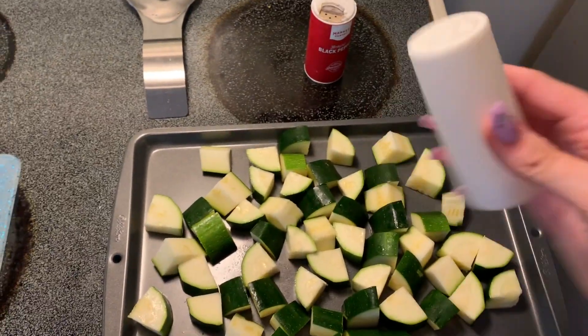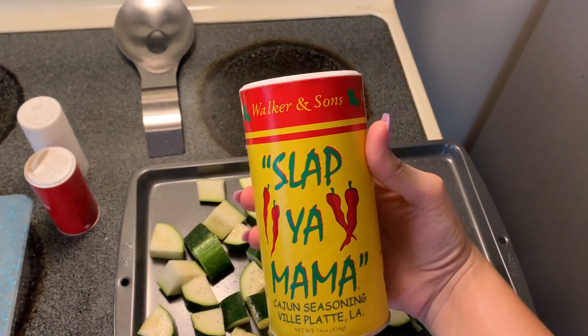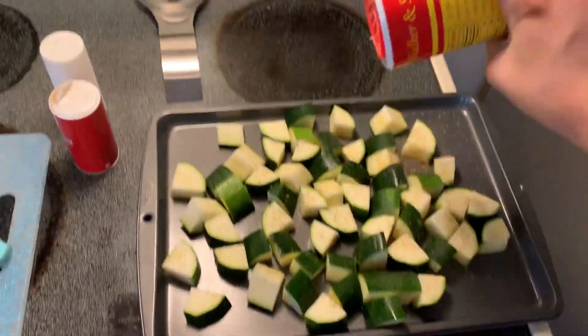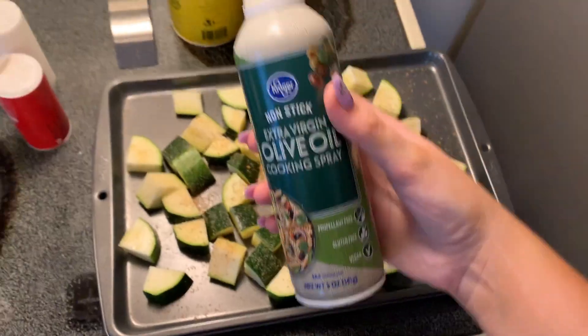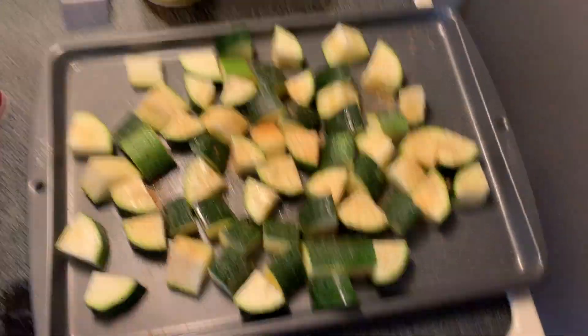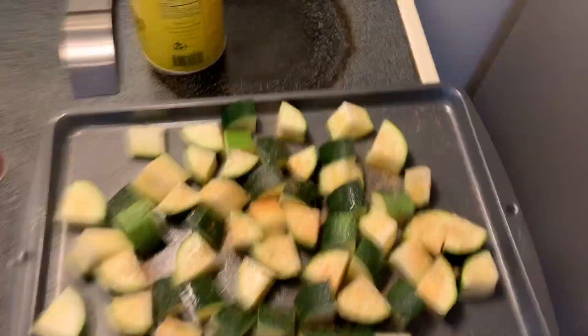I am obsessed with zucchini, so I was like I'll make myself some zucchini — I really like it on the grill. Salt, pepper, this Cajun seasoning is so good. I had a good bit because I like it spicy. A little bit of garlic powder, a little bit of onion powder, just a smidge of olive oil. And then when they're done I put butter on them. But they're so good — try it.